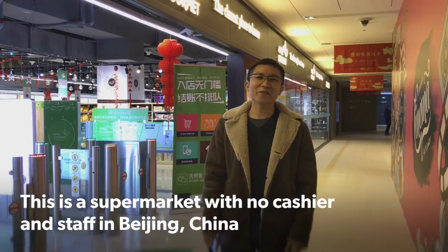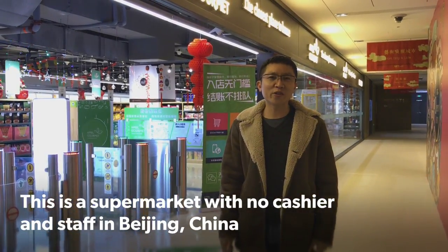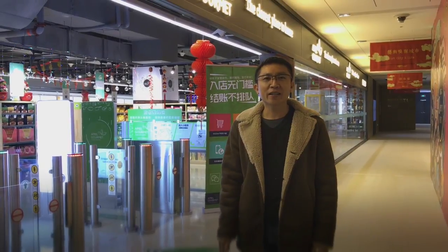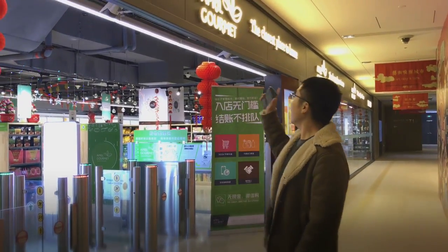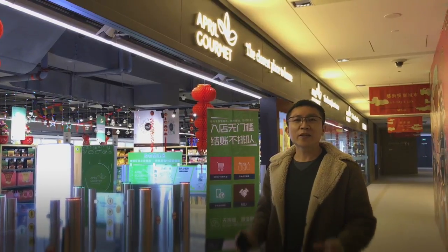Hi, this is Richard. Just a few days ago, I visited an autonomous convenience store just right outside of Beijing. And today, I'm here at April Gourmet, which is the recently opened autonomous supermarket.